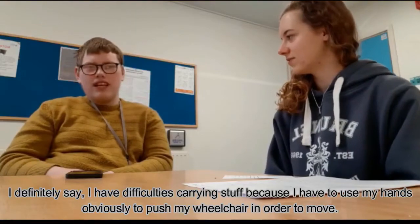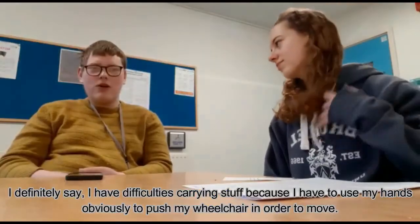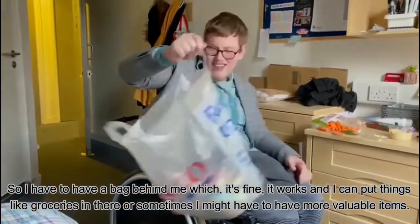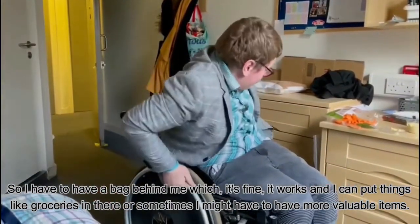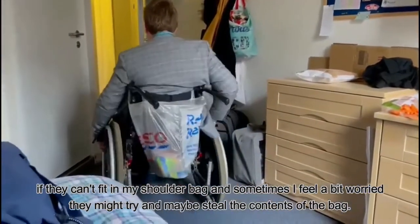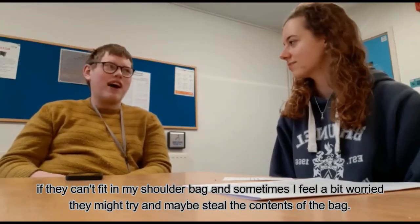I'd definitely say I have difficulty carrying stuff because I have to use my hands to push my wheelchair. So I have to have a bag behind me, which is fine, it works. I can put things like groceries in there, or sometimes I might have to have more valuable items if they can't fit in my shoulder bag, and sometimes I feel a bit worried that they might try and steal the contents of the bag.